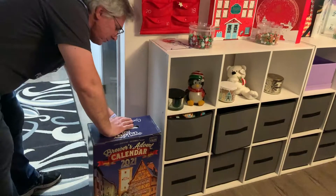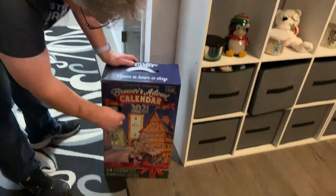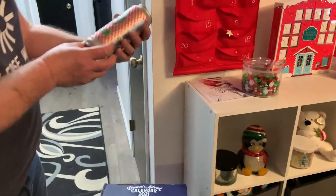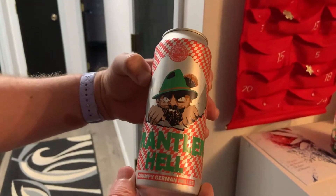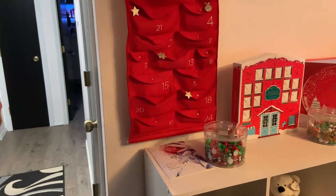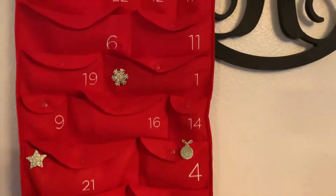There was this one and there was one that had a pumpkin ale, and I was like nope. So what's your Day 1? Show us the other side. All right, so here's Grantler Hell — a grumpy German Helles. Nice, awesome. I don't really know my beers; I barely know a pilsner from a lager, but cool.